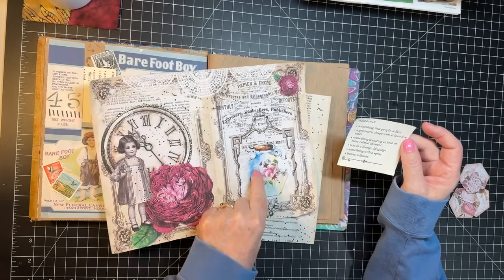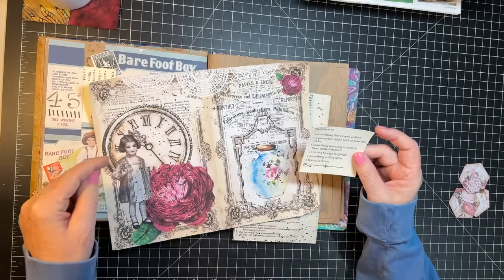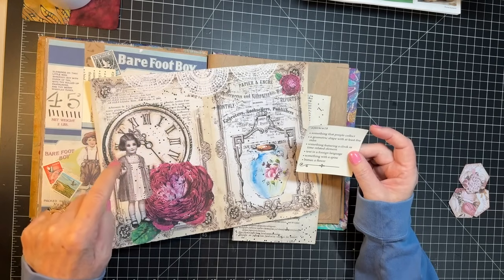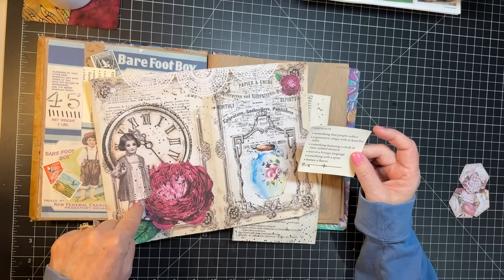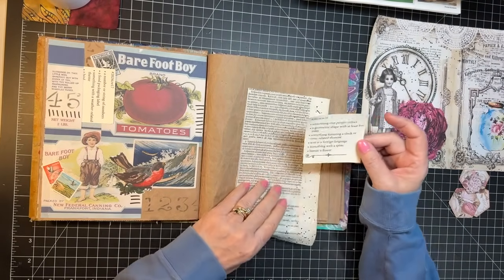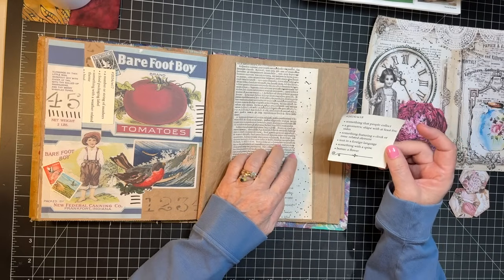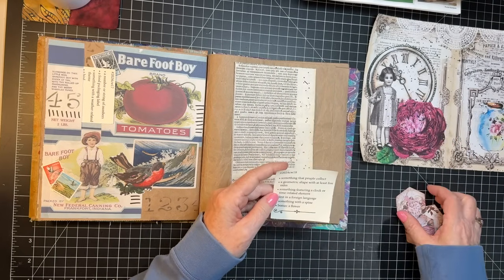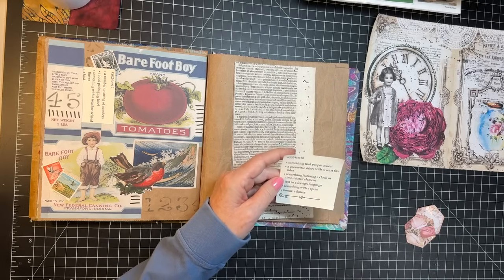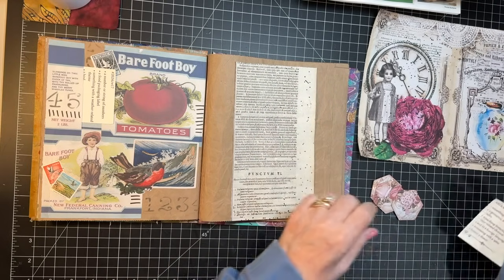Something people collect — I collect pictures. And then there's a clock, something with a spine, this little girl, and a flower. Text in a foreign language — I have this. And then a geometric shape with at least five sides, so I punched out some hexagons.